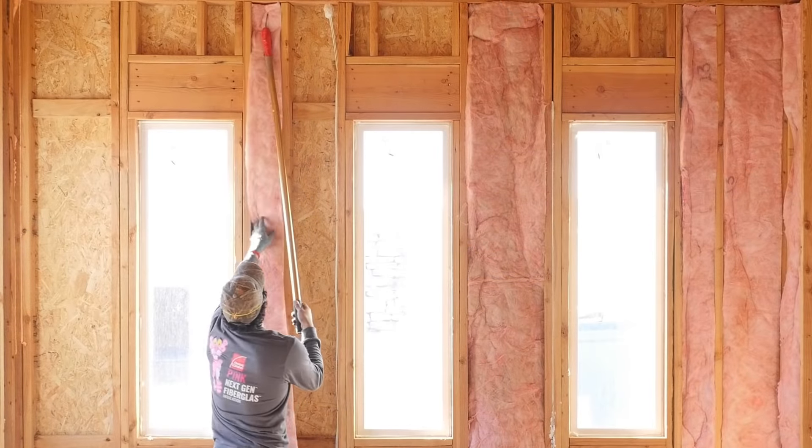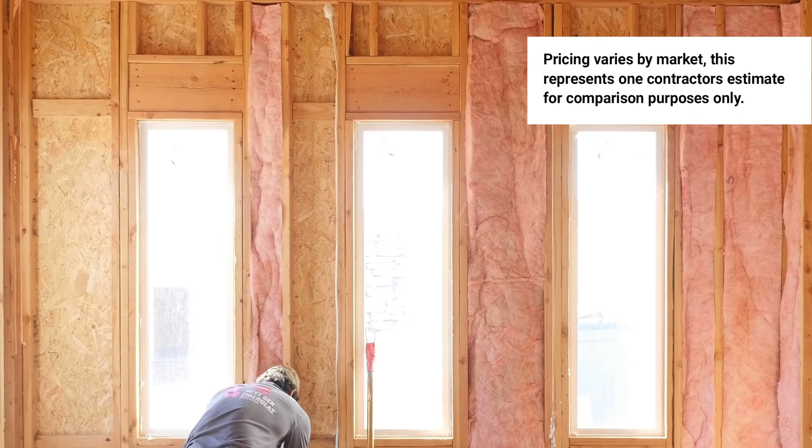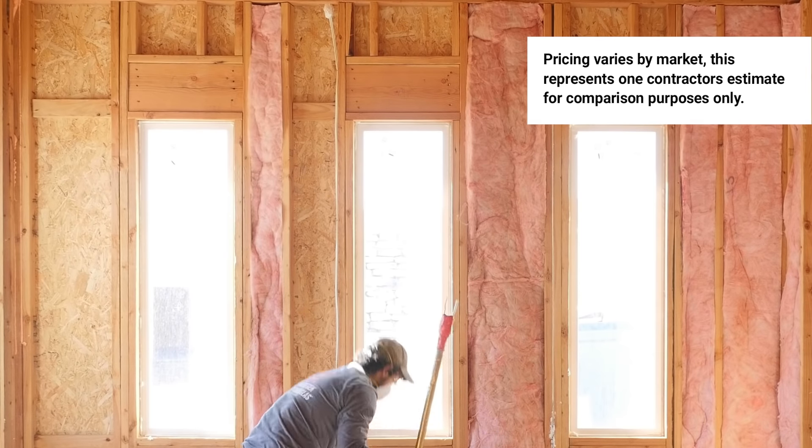I wanted to visit a little bit today about the difference between blown-in walls and batted walls. Most of the times if you're using a high-density bat to achieve an R15 in a 2x4 cavity, that bat might cost you, let's just say, 60 cents after tax from your supplier.